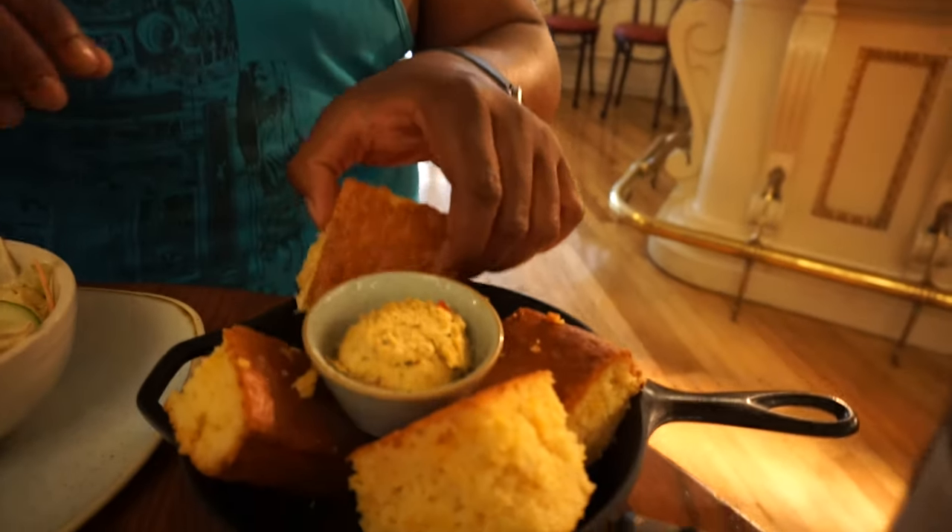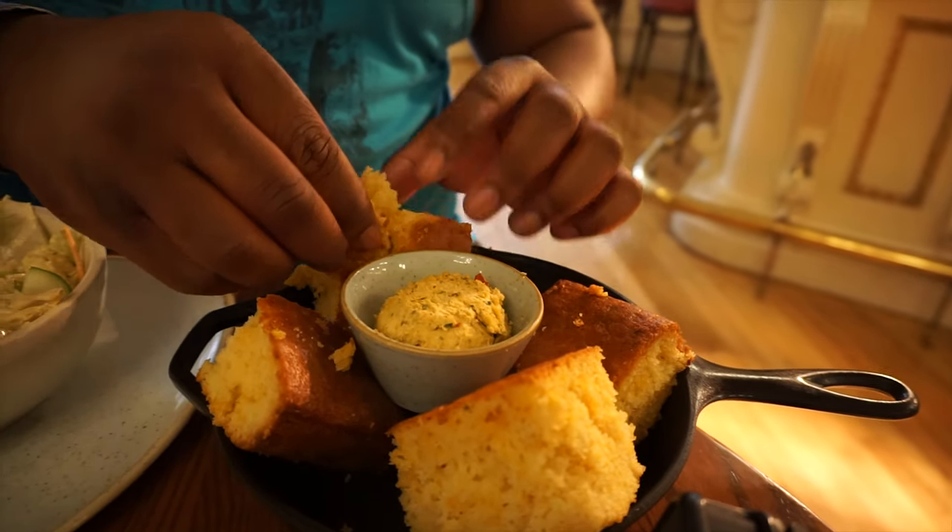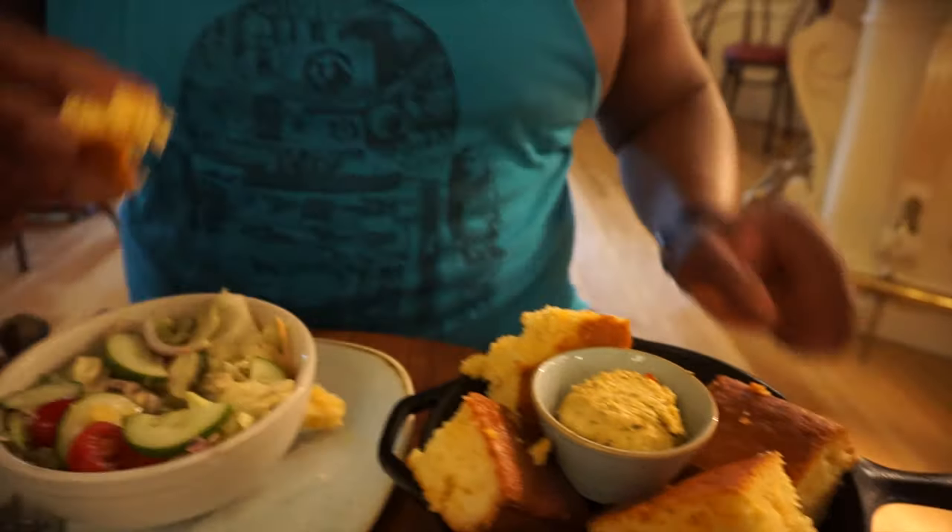Then we got some jalapeño cheddar cornbread. I don't think it's the most interesting flavor for cornbread. It sort of worked, it's not my favorite cornbread. Give me a little while longer and I might change my mind. For now, it's 3 out of 5 plus.